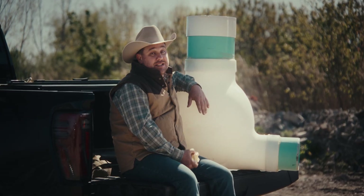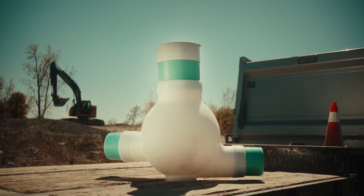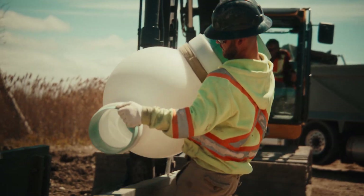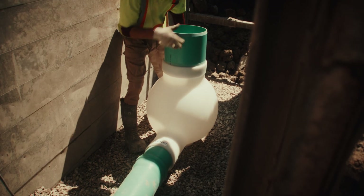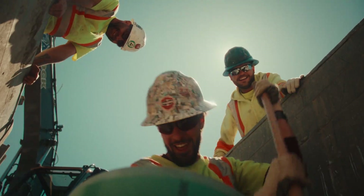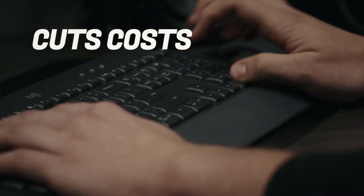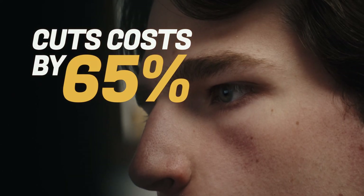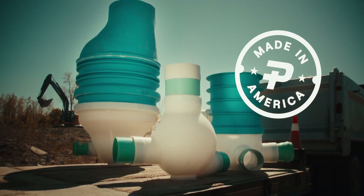Especially when something like this exists. This is the Pooh Pit — a modern, maintenance-free access system that replaces the traditional concrete manhole completely. It's made from durable, airtight polyethylene, lasts over 100 years, and cuts installation costs by 65%. And it's made right here in the USA.